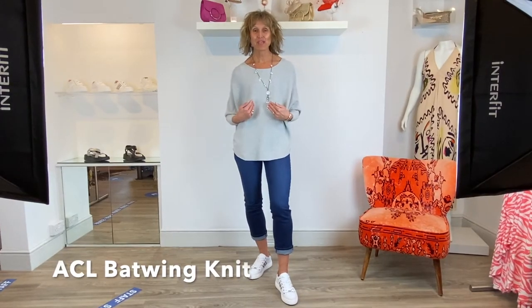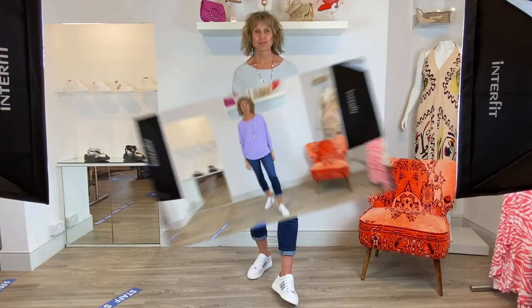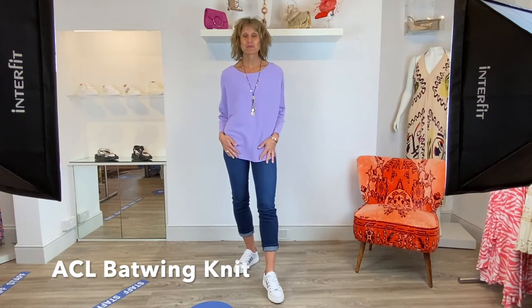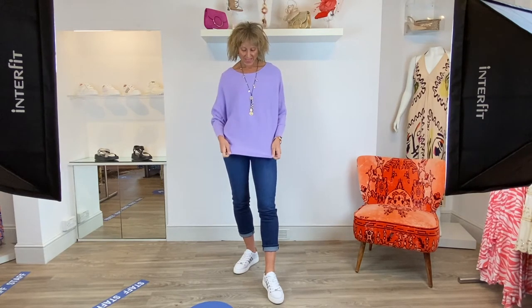The next colour is the Marl Grey from the ACL range. Again, the same back wing detail, lovely soft feel, and the Marl Grey will transition for you into different seasons - it's quite a nice light grey so it'll work well with this time of year. And last but by no means least, the lilac version of the same jumper. I think lilac is going to be the colour of the season and this blend of blue and lilac together works brilliantly.